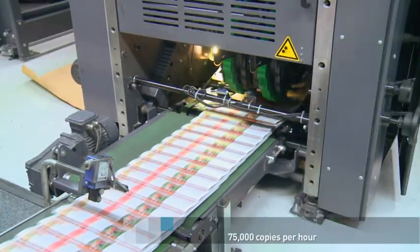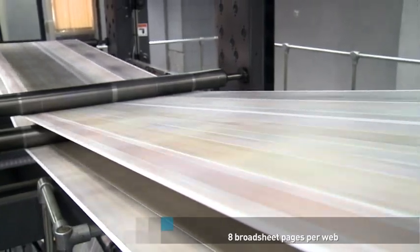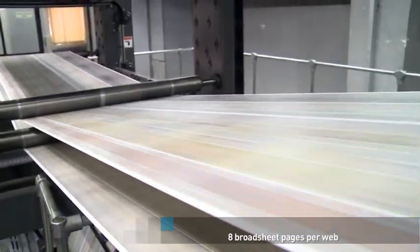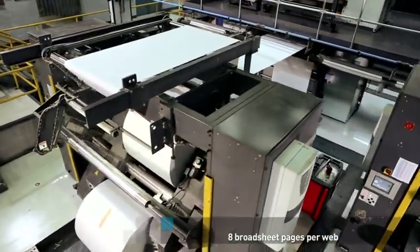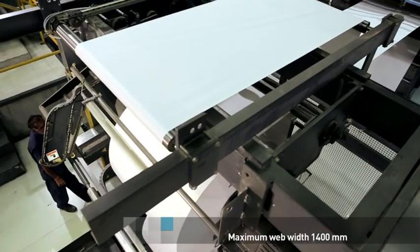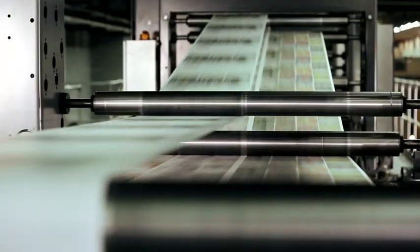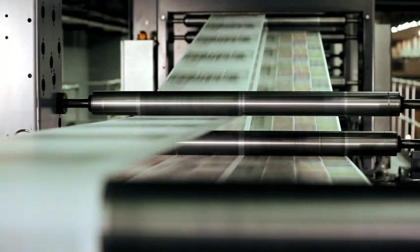With speeds of up to 75,000 copies per hour and a production output of 8 broadsheet pages per web, the press can print up to a maximum web width of 1,400mm. It combines the simple handling of a single-width web with the robust production volumes of a double-width web.